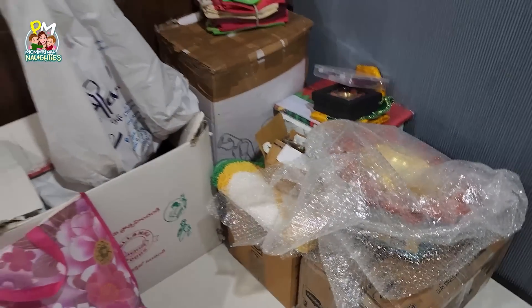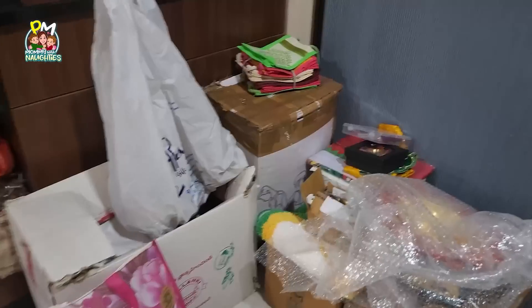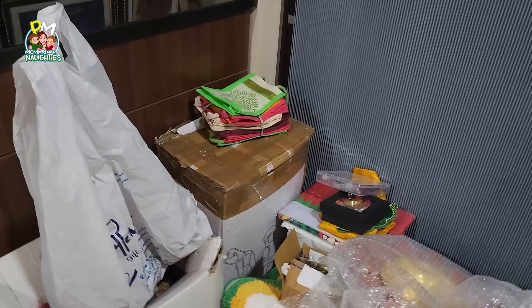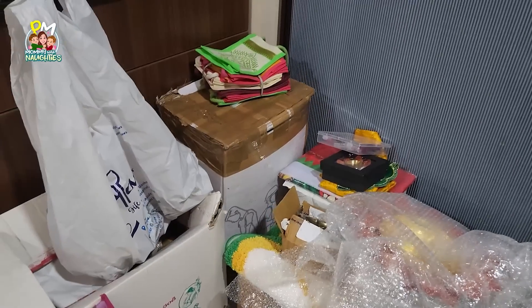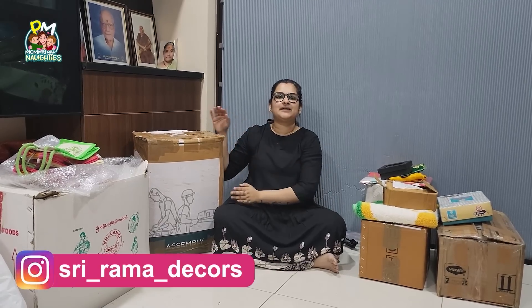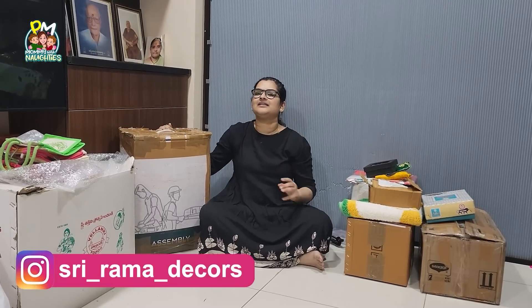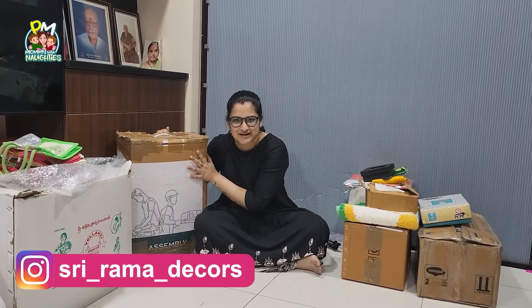I also have to try to make my Varalakshmi Vratham decorations. I will show you where I will make my Varalakshmi Vratham. This year, I will make it a little grand. I am going from Shrirama Decors Women's Collections 2020 Instagram page — I am going to show you all the same items that I am going to use.